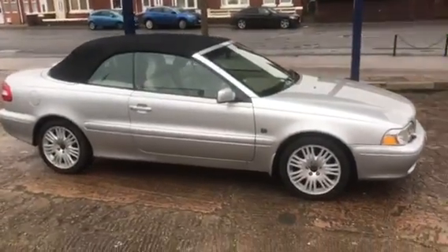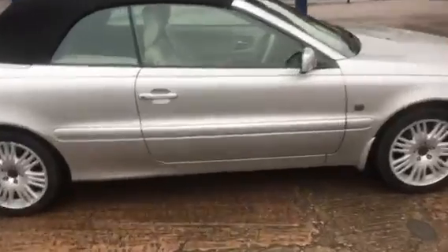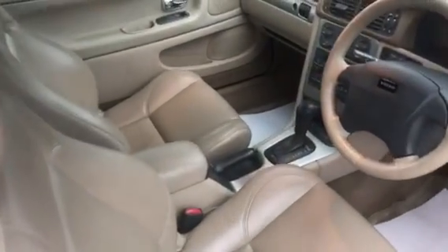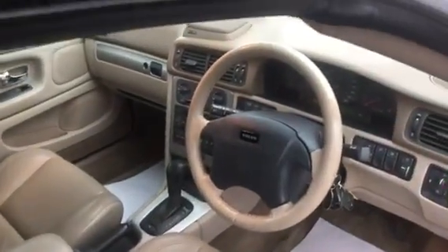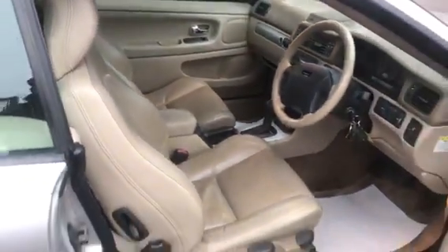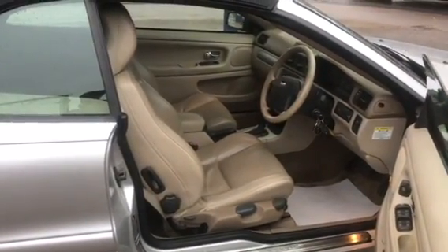It's a stunning car, absolutely beautifully maintained and looked after. As I say, 17 service stamps, all the hood works as you would expect. We've got the cream leather and you can see everything is in really nice condition. This is a real peach for somebody — just 78,000 miles, 17 service stamps, and a November 2022 MOT.